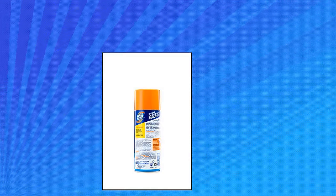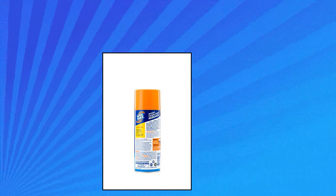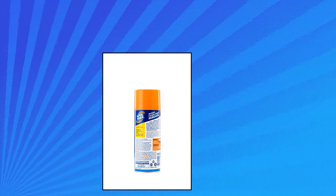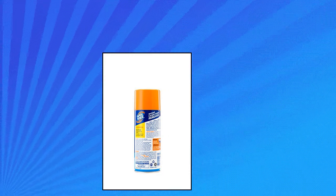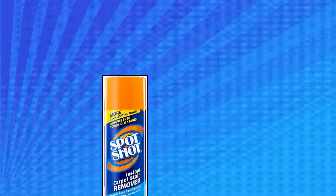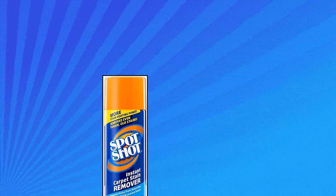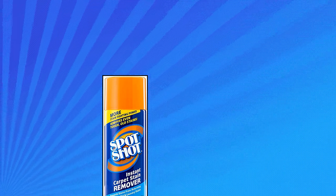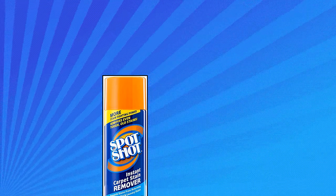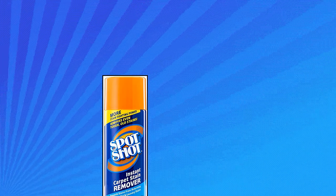Spot Shot 9869 Instant Carpet Stain Remover Aerosol. Instantly removes the toughest carpet stains without scrubbing. Safely cleans and deodorizes carpets and prevents stains from reappearing. No rubbing, scrubbing, or vacuuming needed after spraying the affected area. Works on pet stains, greasy foods, motor oil, red wine, blood, grape juice, shoe polish, cola, mud, coffee, permanent marker, and lipstick stains.